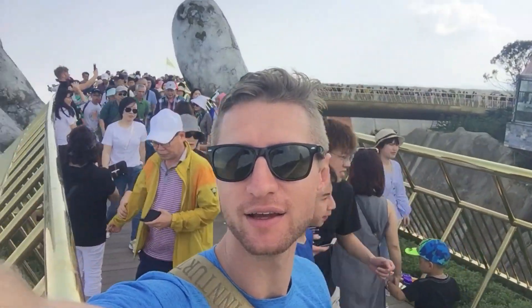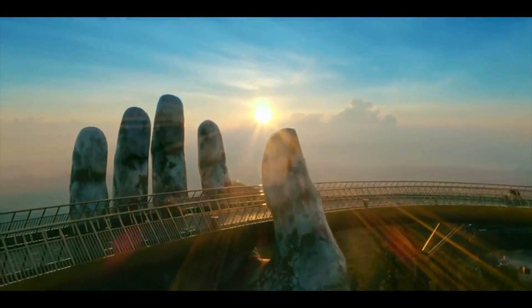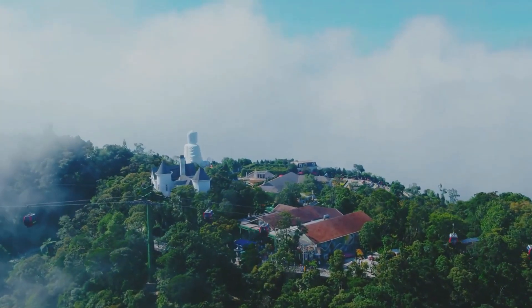Today we're going to be looking at the Golden Bridge in Vietnam, also known as the Hands of God. It can be found in Ba Na Hills in Da Nang, on top of a mountain surrounded by forestry.